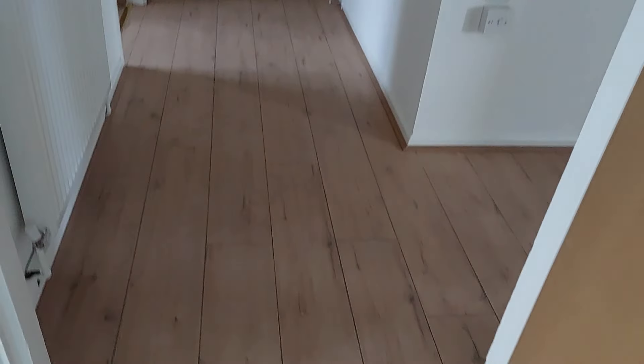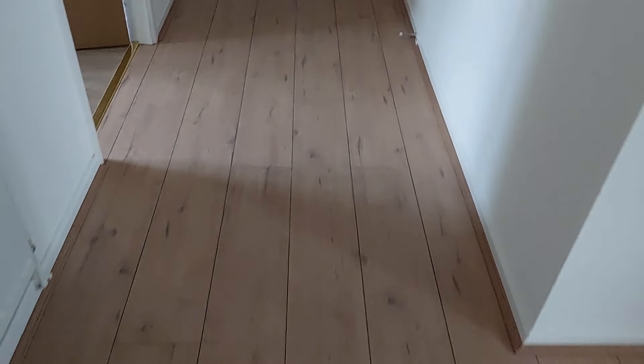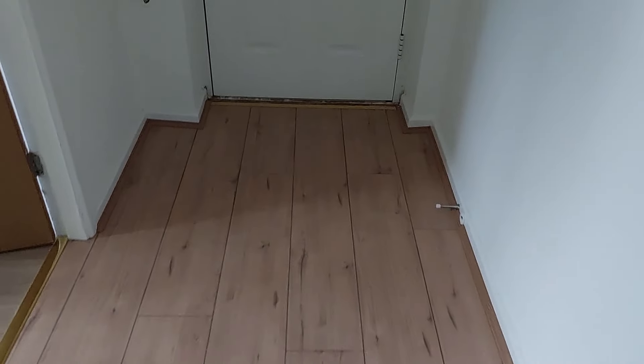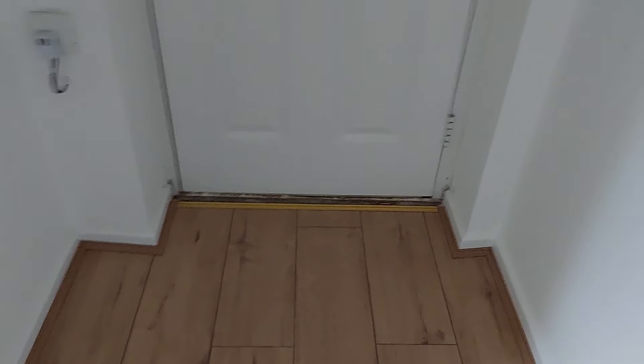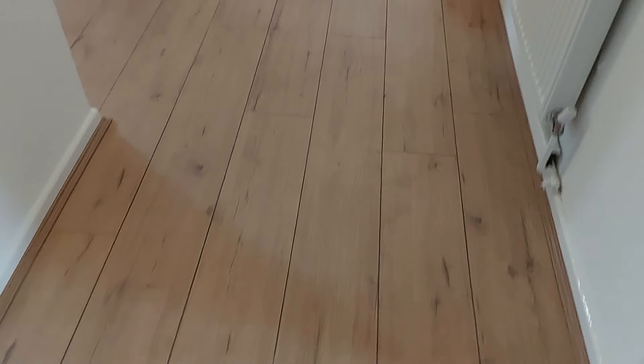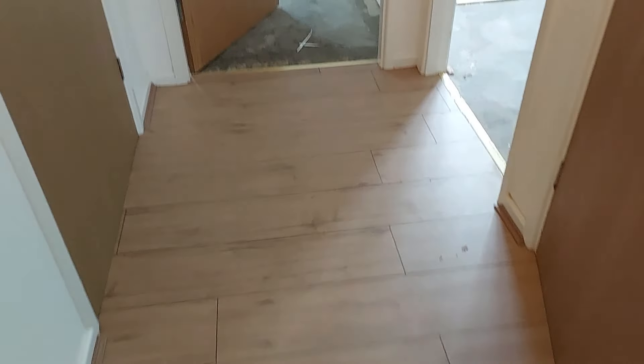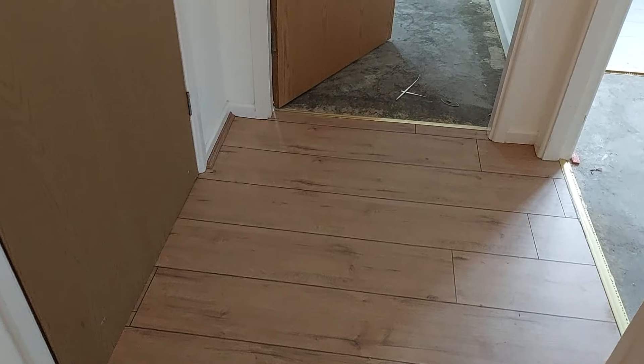As you can see we already have the laminate floor in the hall — doesn't that look a lot better than it was? Can we put a bit of light on this? Not much light, but they're beautiful. The laminate floor guy came and installed that for us. I've got to take a little bit off the bottom of two of the doors.